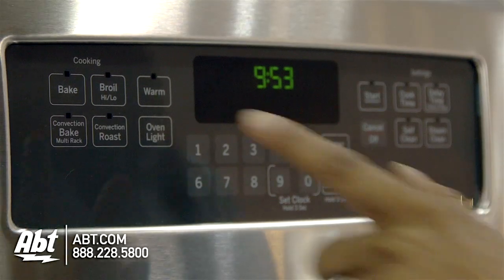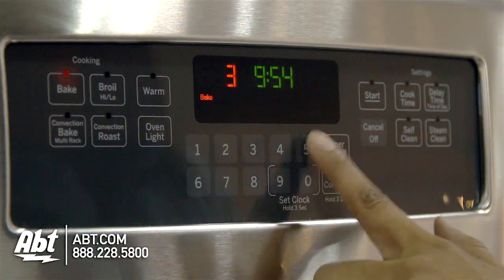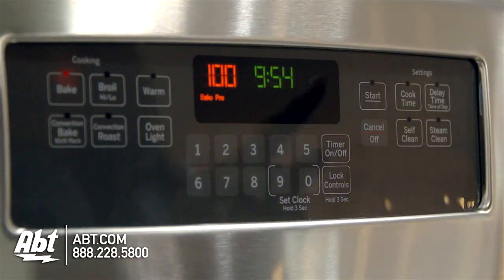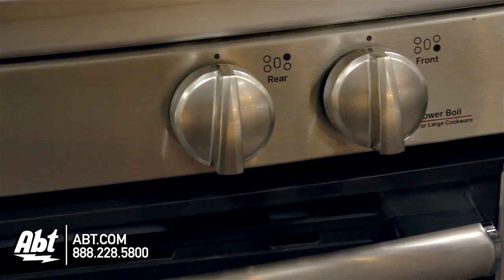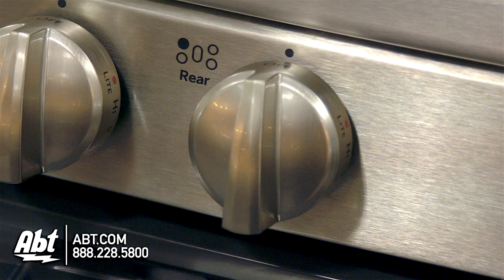The control panel is smooth touch with an easy-to-read LED display and numerical keys. This oven has five metal burner knobs with markers for temperature control and guides to help easily identify burners.